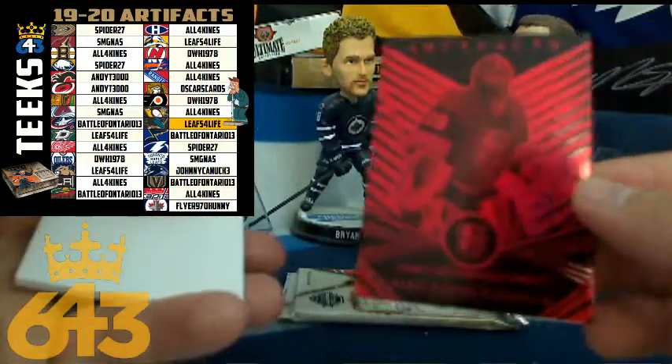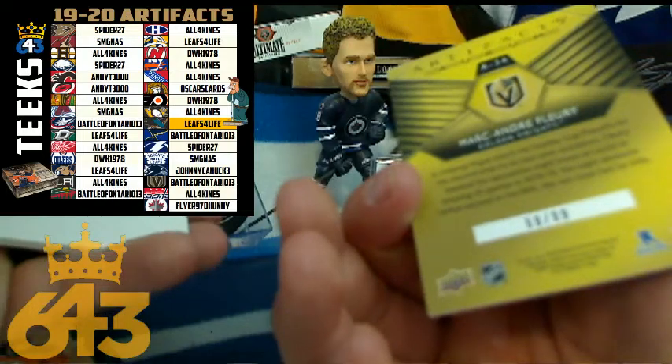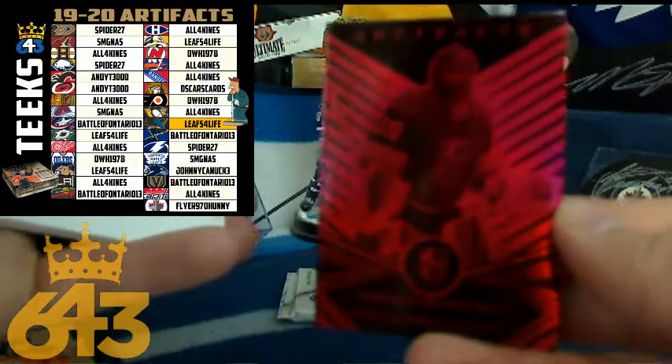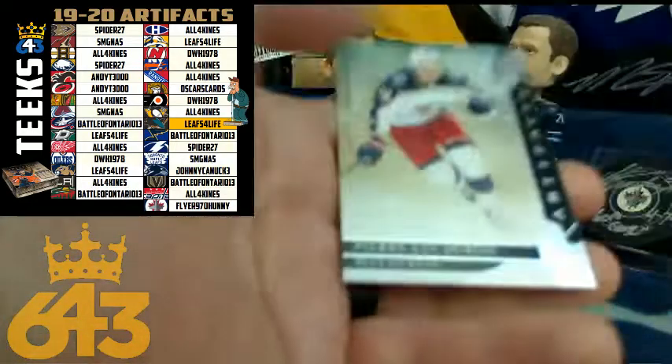Nice — look at this. Marc-André Fleury Orem numbered out of 99. So it'll be four for the Orem, two for the serial number — 24-point card for the Vegas Golden Knights, and that is going to Tim, Battle of Ontario. Congratulations, buddy.